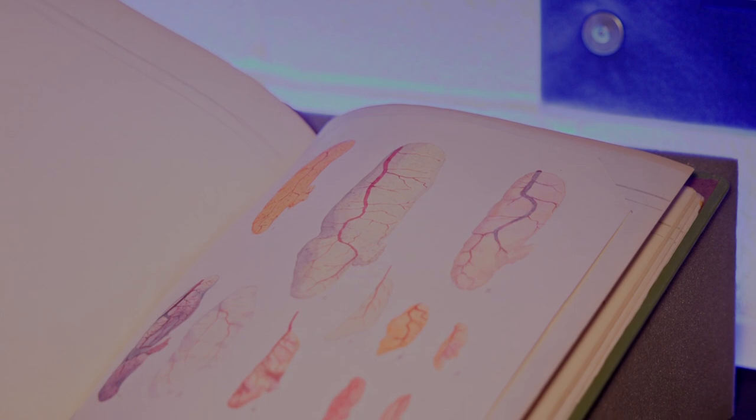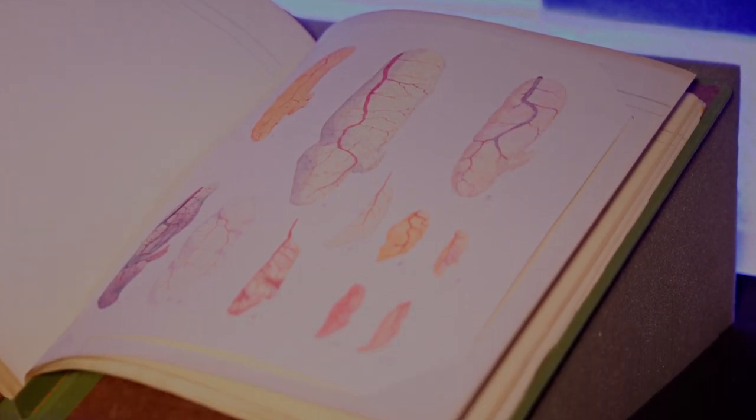I'm amazed at how well the scientists who were on these expeditions drew. They weren't artists, they were scientists, and yet they had to draw in such detail so that they could come back and let everybody know what they'd seen and what they'd found — and in this detail.